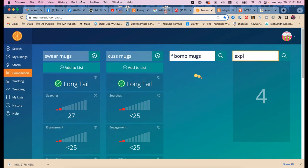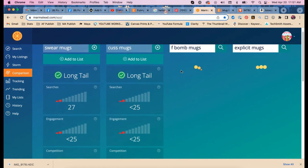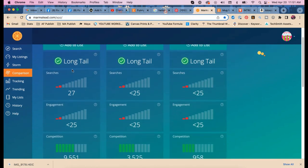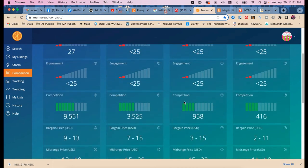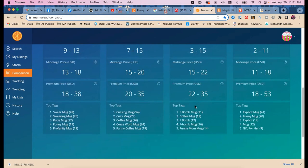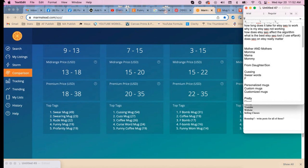Do you have 'explicit' in your tags? I use 'swear mugs' but not 'explicit.' Results: all long tail. The only one with competition is 'swear.' Good ones are 'f-bomb mugs' and 'explicit mugs.' We also have 'cussing mug,' 'cuss,' 'curse,' 'curse words,' 'rude,' and 'profanity.'